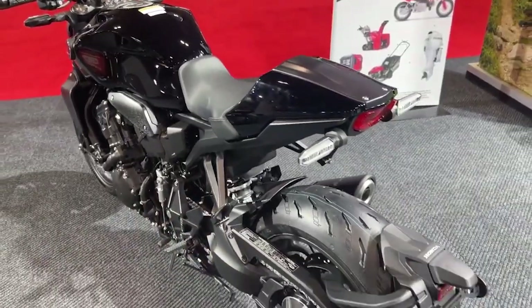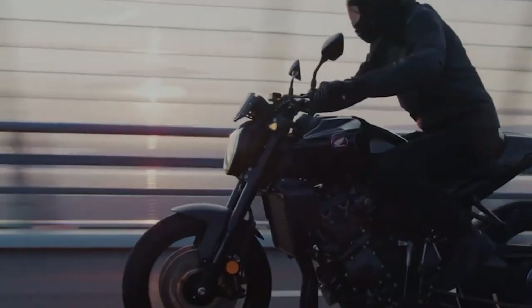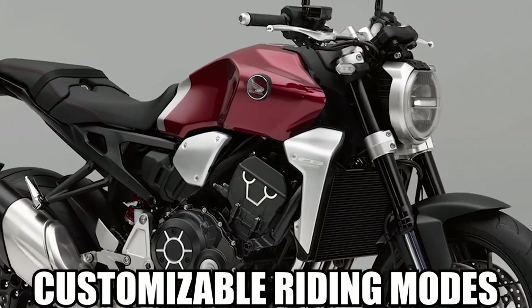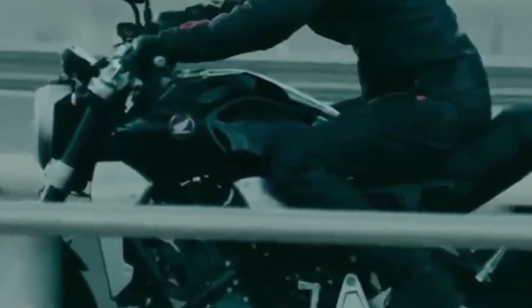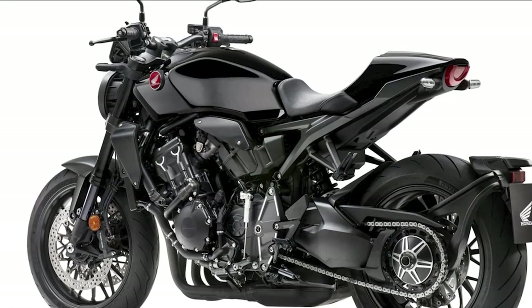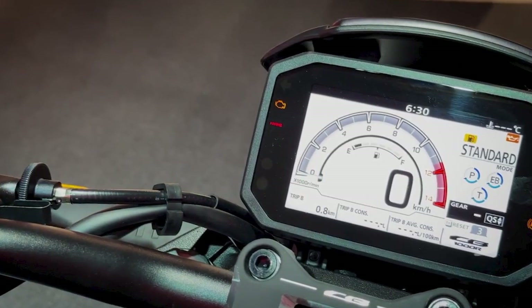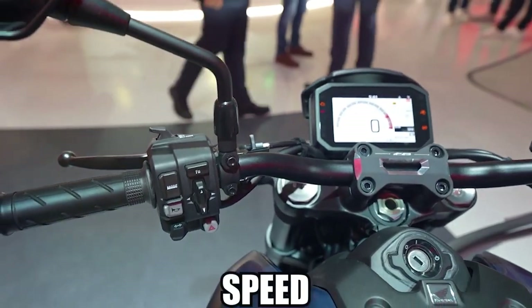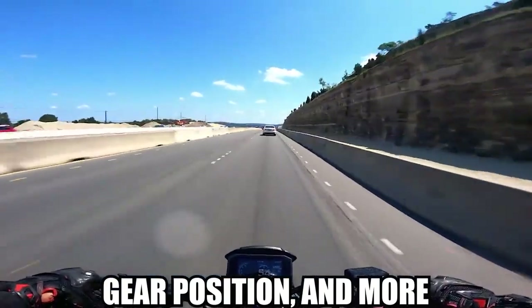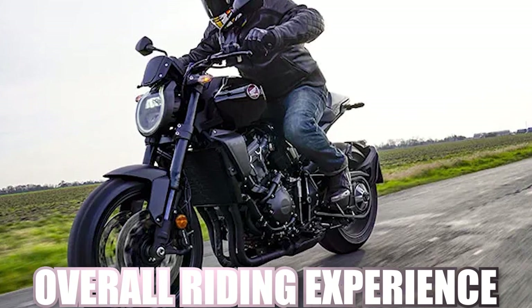In terms of technology, the 2024 CB-1000R comes equipped with a suite of advanced features aimed at enhancing both safety and enjoyment on the road. From advanced traction control systems to customizable riding modes, Honda has incorporated cutting-edge electronics to ensure that riders can harness the full potential of the motorcycle while maintaining optimal control in various riding conditions. The full-color TFT display offers crystal-clear visibility even in bright sunlight, allowing riders to easily monitor vital metrics such as speed, RPM, gear position, and more. The display can also be customized to show different layouts and information depending on the rider's preferences.